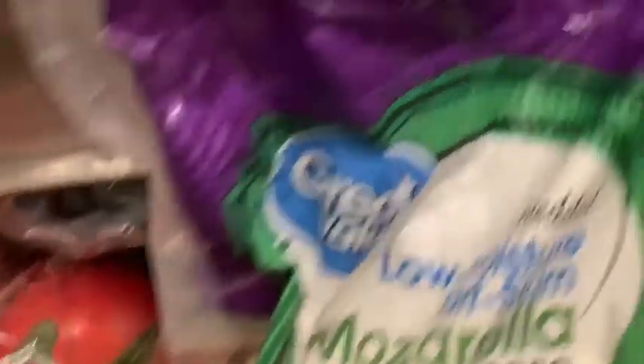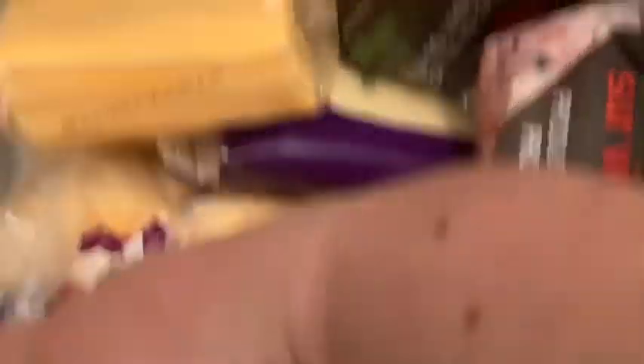You can buy these big two-pound bags of cheese from Walmart. That's mozzarella, and there's another bag of Monterey jack also. That lasts us a month. And then we also get these family packs of sliced cheese to last a month.